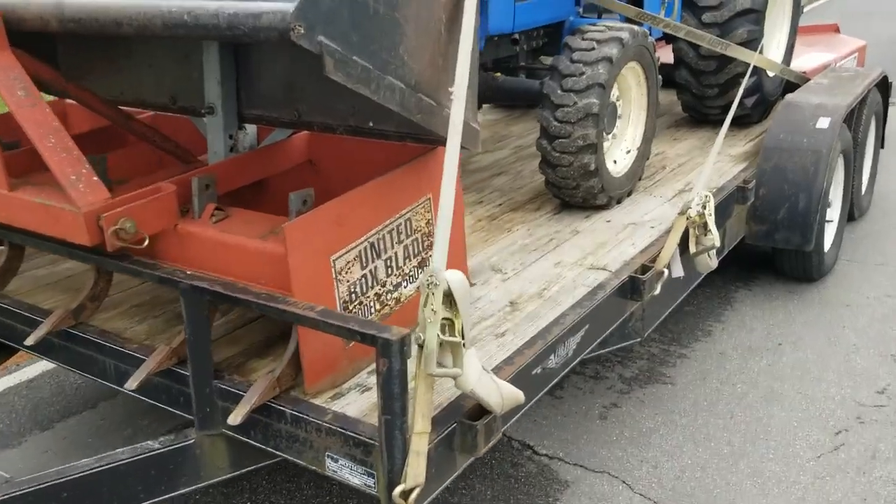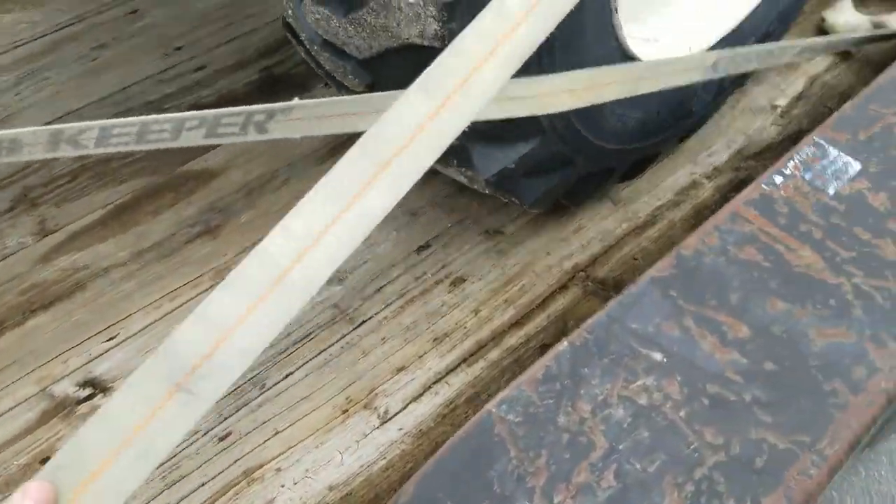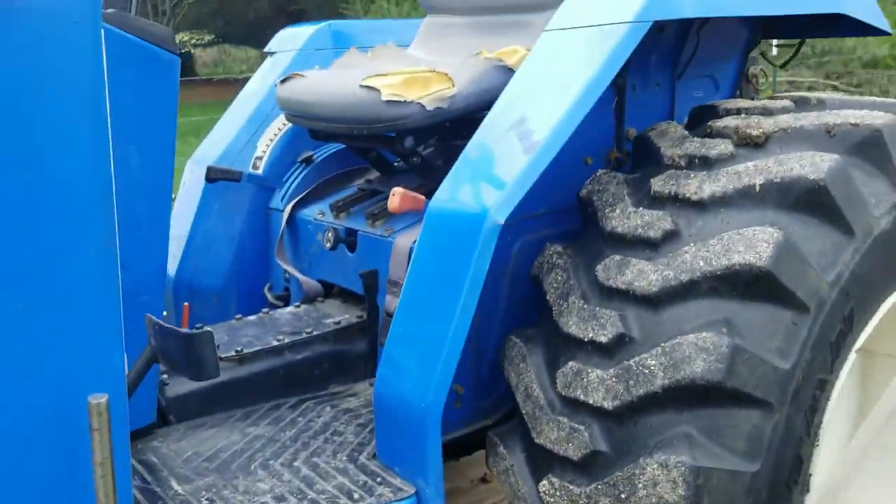I'm hoping this tractor does the job. The guy kept it really well maintained — first owner, he's got all the books and all the receipts. He bought it, built his house, and cleared his land with it. Beautiful little place. I've got it all strapped down to the trailer. I'm going to go down a bit until it flattens out, then get out and check the straps again to make sure everything has shifted properly.